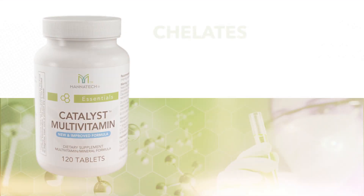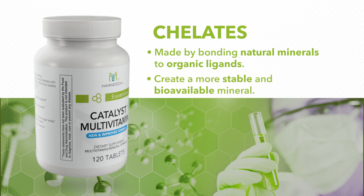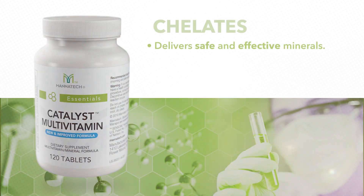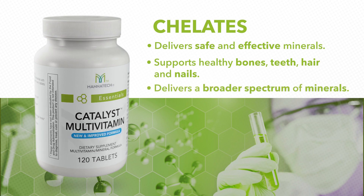Using chelated minerals allows us to pack much more mineral goodness into each catalyst multivitamin tablet so that you only need four per day. To summarize: chelates are made by bonding natural minerals to organic ligands to create a more stable and more bioavailable mineral. Even plants have to chelate minerals in order to absorb and utilize them. Manatec chelates our minerals so we can concentrate much higher levels of bioavailable natural minerals per tablet, making the number of daily tablets far more reasonable while delivering safe and effective minerals to support healthy bones, teeth, hair, and nails, as well as a much broader spectrum of mineral needs throughout the body. Rest assured, we take every step to ensure our products are the safest, most efficacious, and scientifically proven nutritional supplements that you can take.